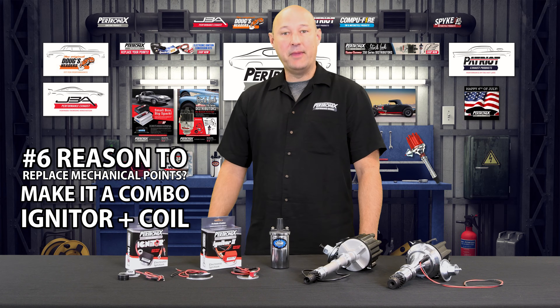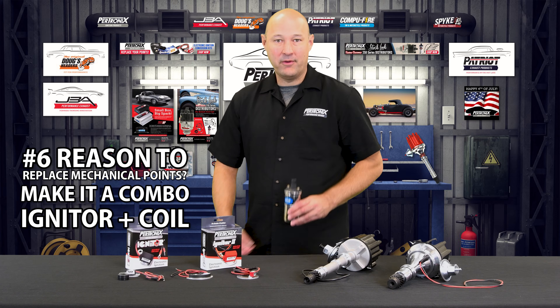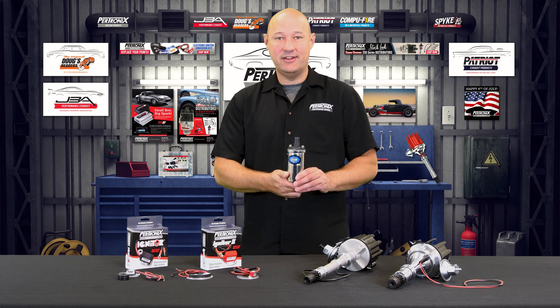Reason number six to replace your mechanical points with the Pertronix Igniter is you can make it a combo. Pair it with one of our canister coils to have a well-performing, perfectly matched ignition system.